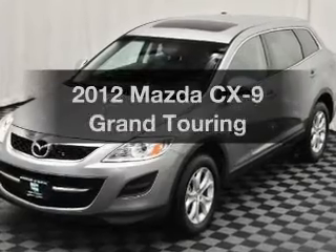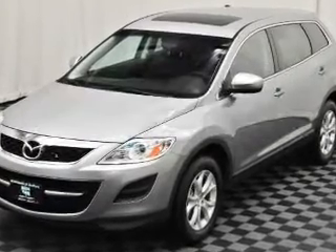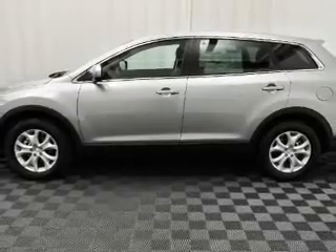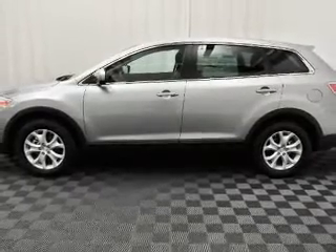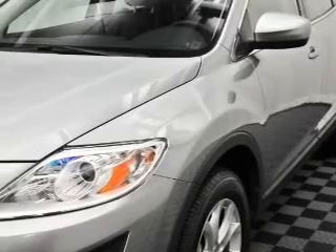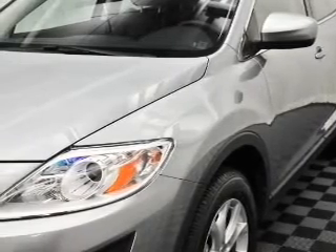Imagine yourself in this 2012 Mazda CX-9. Travel the roads in style and comfort in this great vehicle. The powertrain includes all-wheel drive with a solid 6-cylinder engine that responds smoothly to its 6-speed automatic transmission. Premium wheels lend a distinctive appearance.